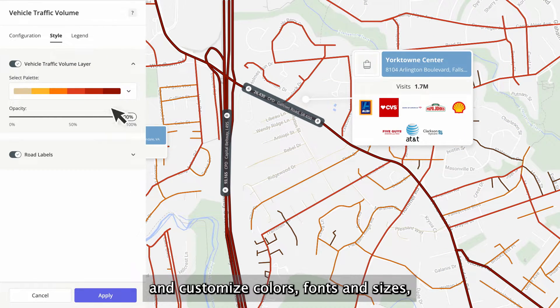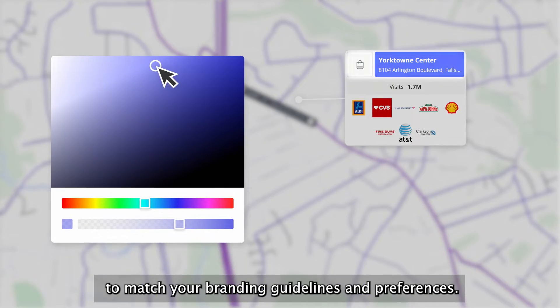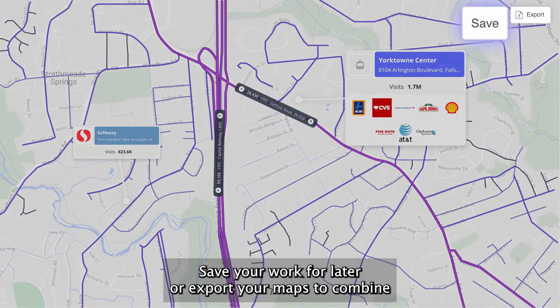Customize colors, fonts, and sizes to match your branding guidelines and preferences. Save your work for later.